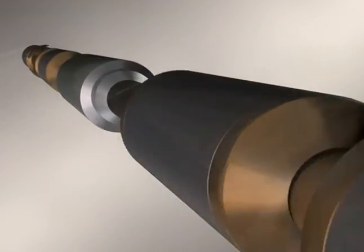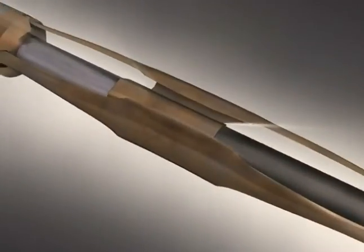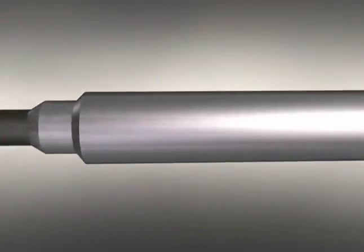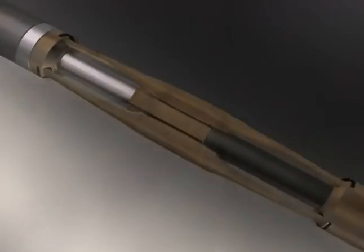To overcome this problem, WWT International Coil Tubing Services has developed and patented an all-hydraulic coil tubing tractor that enables you to reach your target depth in a cost-effective manner.